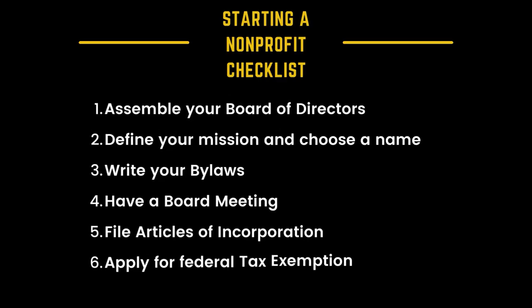Here is the checklist for the steps to form a nonprofit in the United States — some steps might vary in order based on your region, so always check with your regional laws. Number one: assemble your board of directors — make sure you have the correct number of board members according to state law and find people based on skills you'll need. Two: choose a name — make sure it's not already taken. Three: write your bylaws. Four: hold a board meeting where you vote on your bylaws and take minutes. Five: file your articles of incorporation for your state. Six: apply for federal tax exemption as a 501c3 using Form 1023.